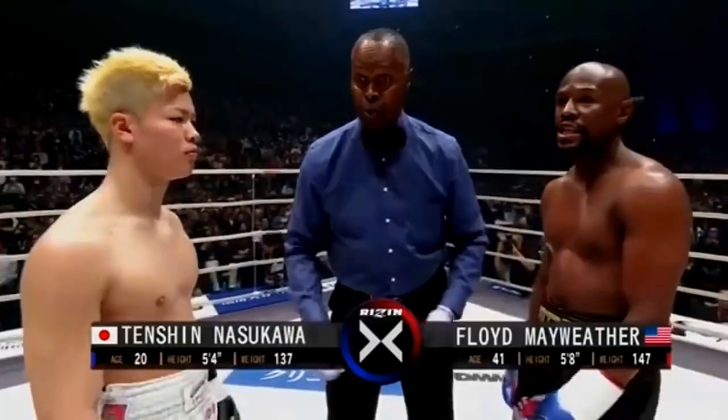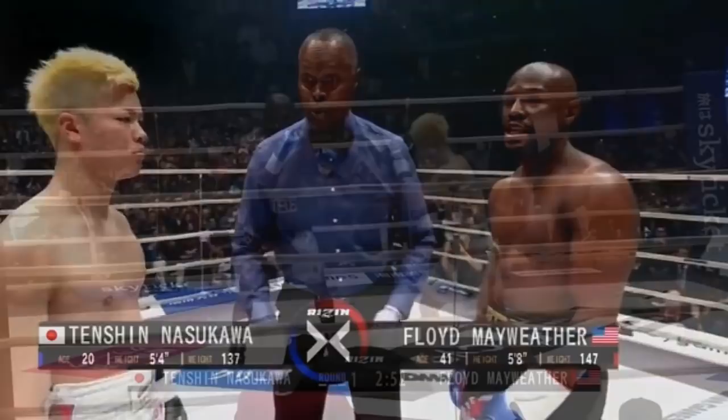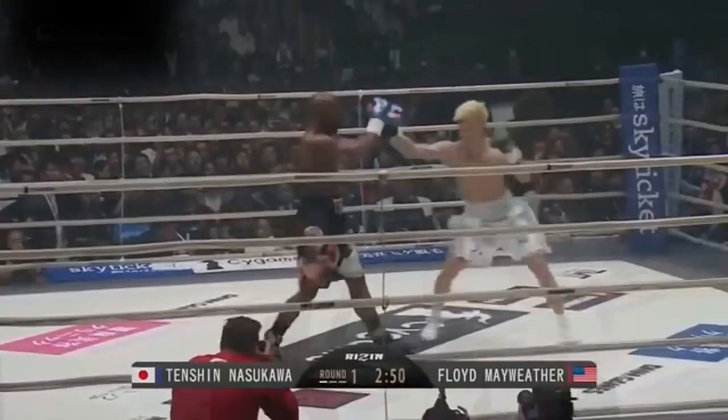Floyd Mayweather versus Tenshin Nasukawa. What really happened in this fight? In this exhibition match, Floyd Mayweather came out a lot more aggressive than usual, a lot more willing to trade shots with the smaller Tenshin Nasukawa. Nasukawa was doing what a smaller fighter should be doing: looking for angles, not confronting the bigger man head-on, and looking to counter and move in and out quickly and consistently.